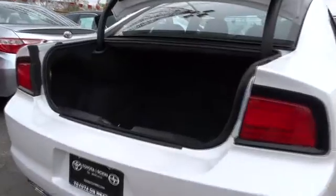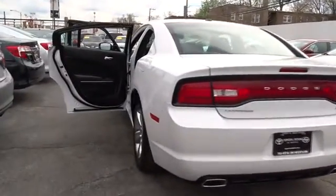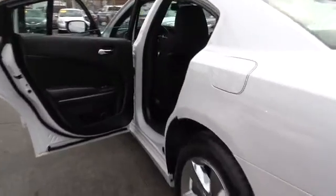Stability control, keyless entry, steering wheel audio controls, traction control, anti-lock braking system, power steering, adjustable steering wheel, four-wheel disc brakes, cruise control, front-wheel drive.